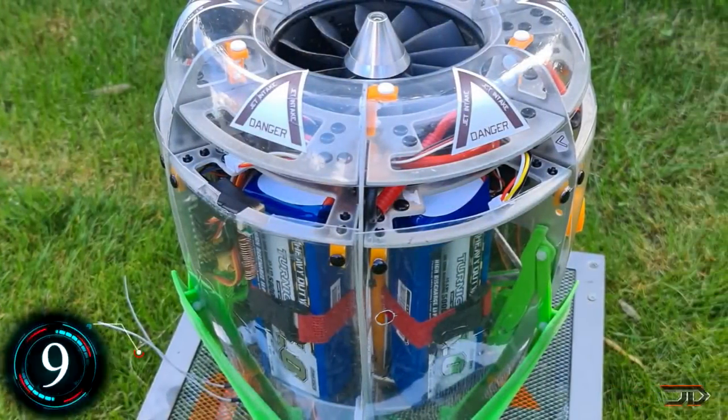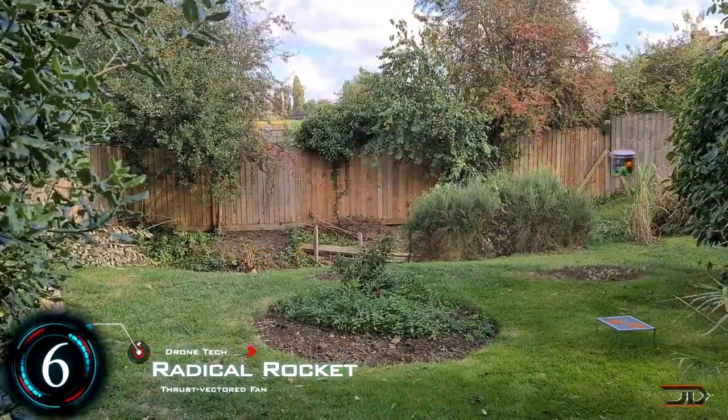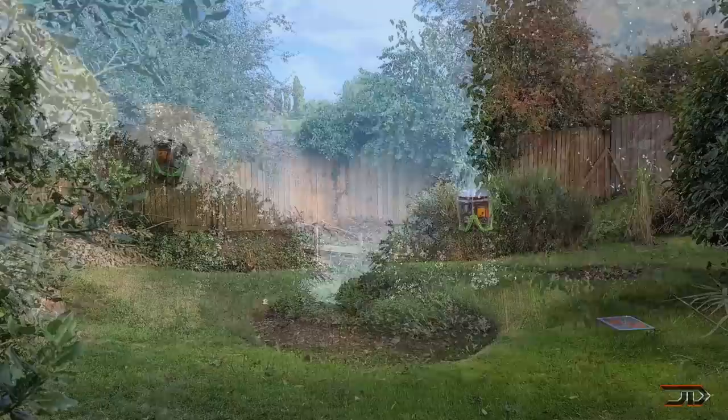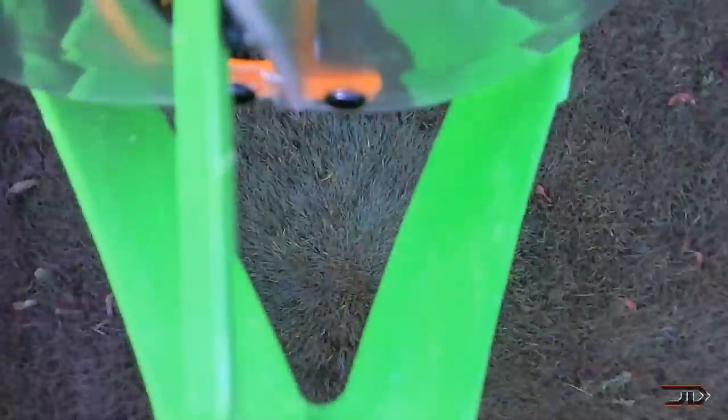At number 6, the Radical Rocket. One of the most impressive homemade drones was shown on the Radical Rocket channel. It's basically a high-powered vector fan, which is encased in a CNC machined frame and cover. Its telemetry is fed back to a ground station, but it also incorporates a GPS, compass, and even crafty falcon-style landing legs.